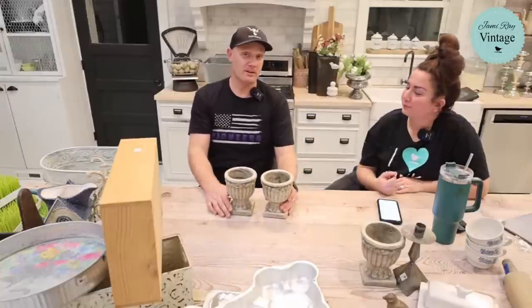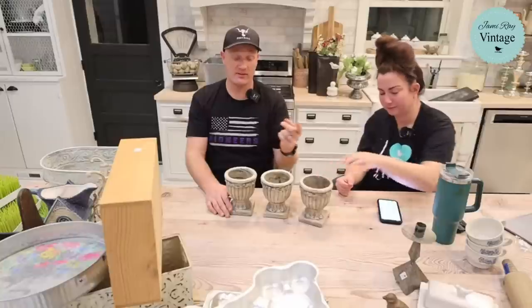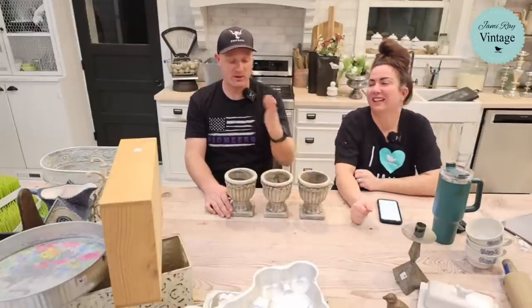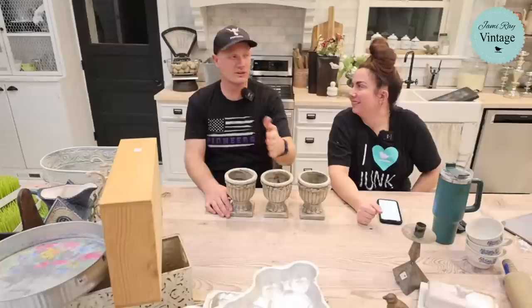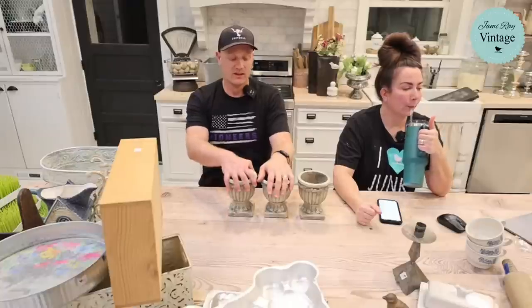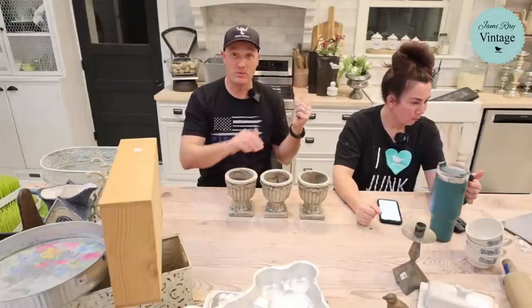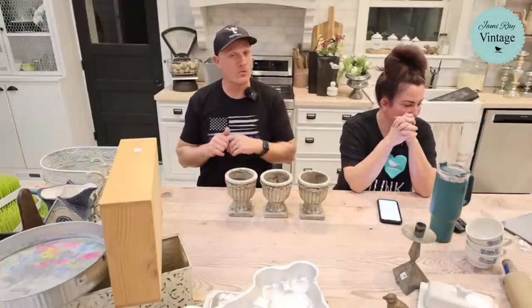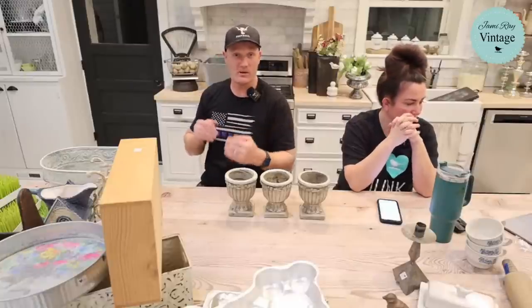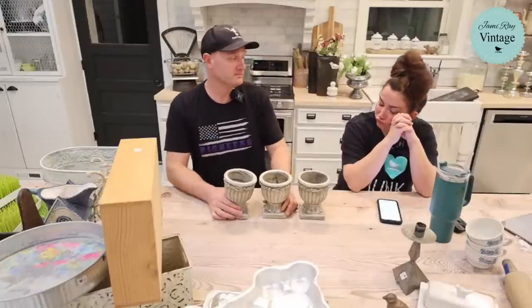On the homestead channel — which Caitlin just dropped the link for — we're doing one video a week, usually Monday or Wednesday, so we don't stress ourselves out. We did a cooking video last week. We'll probably start doing garden starts content in the next week or two since it's almost that time of year.